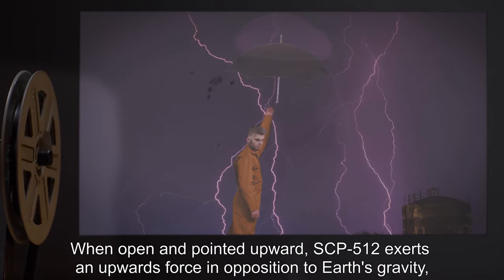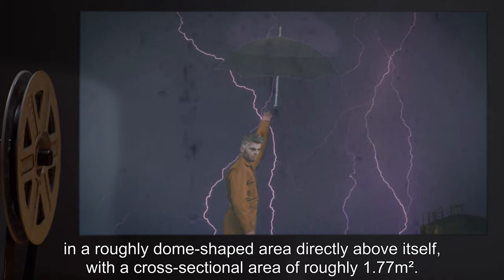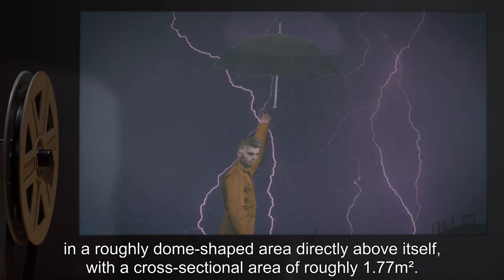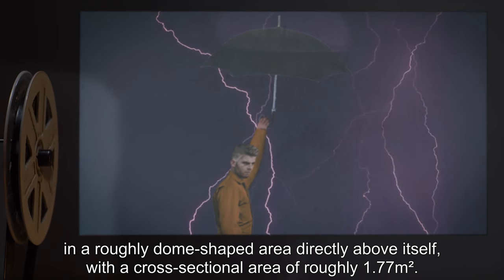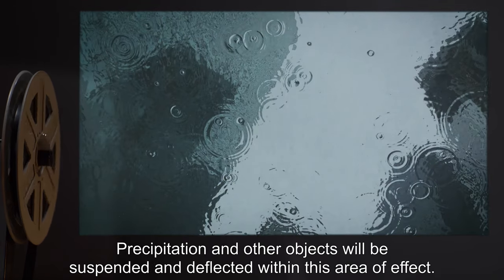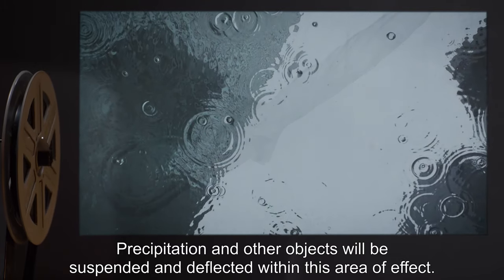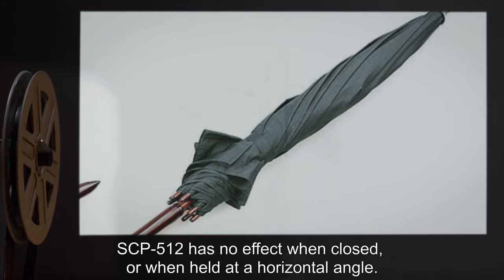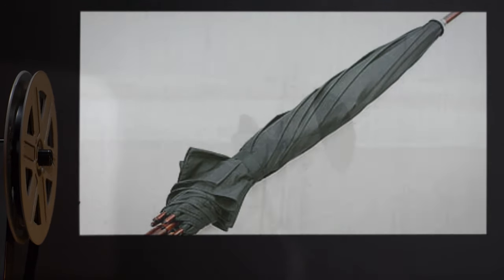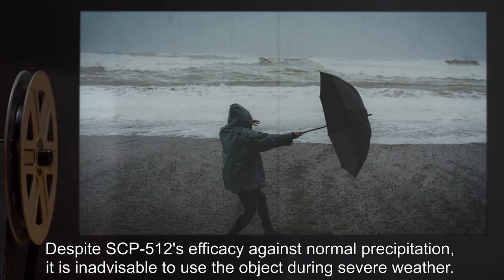When open and pointed upward, SCP-512 exerts an upward force in opposition to Earth's gravity in a roughly dome-shaped area directly above itself, with a cross-sectional area of roughly 1.77 meters squared. Precipitation and other objects will be suspended and deflected within this area of effect. SCP-512 has no effect when closed or when held at a horizontal angle.